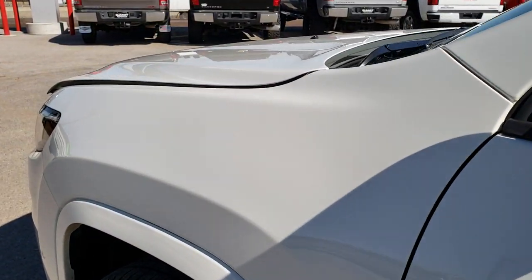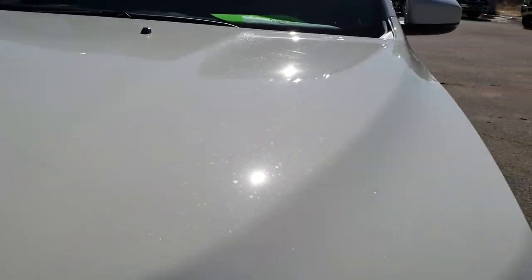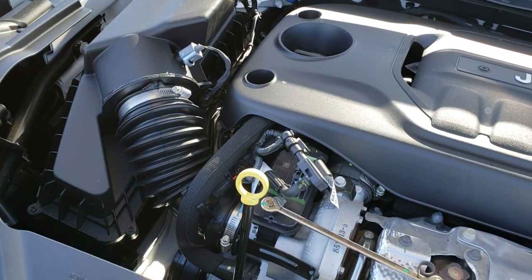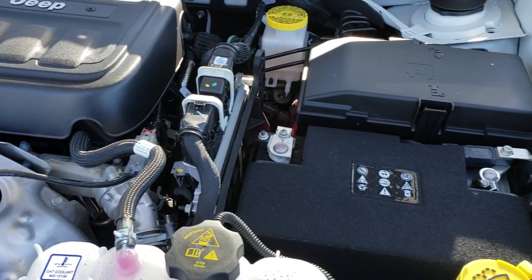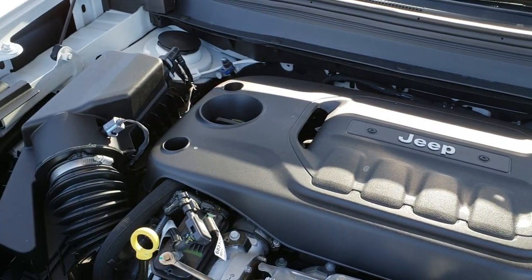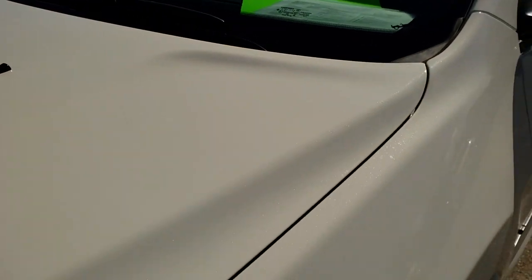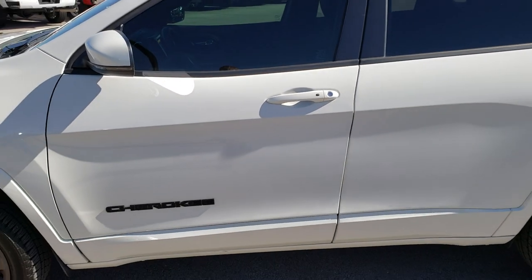Personally, I would like to thank you for checking out the video today. Hopefully from this HD video you've been able to tell just how clean this Jeep is all the way around, inside and out, so that you can make a smart buying decision. Under the hood we have the 2-liter turbocharged 4-cylinder engine with 270 horsepower — the engine bay is very clean and it runs very smooth. This Jeep has been fully safetied and inspected by our service shop, all fluids have been checked and topped off, and it is 100% ready to go.